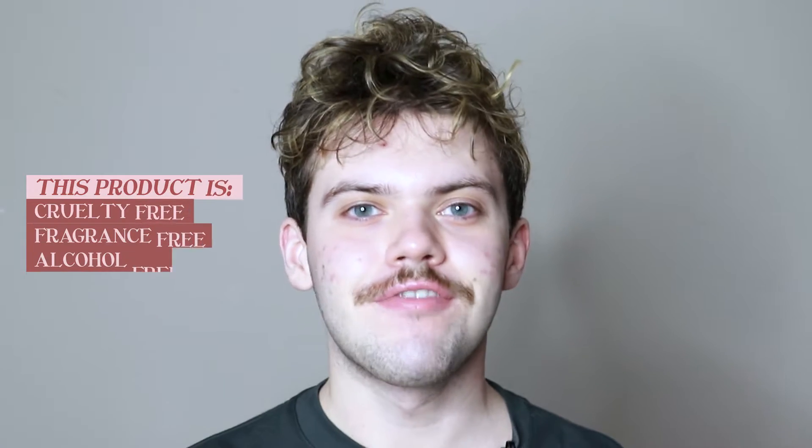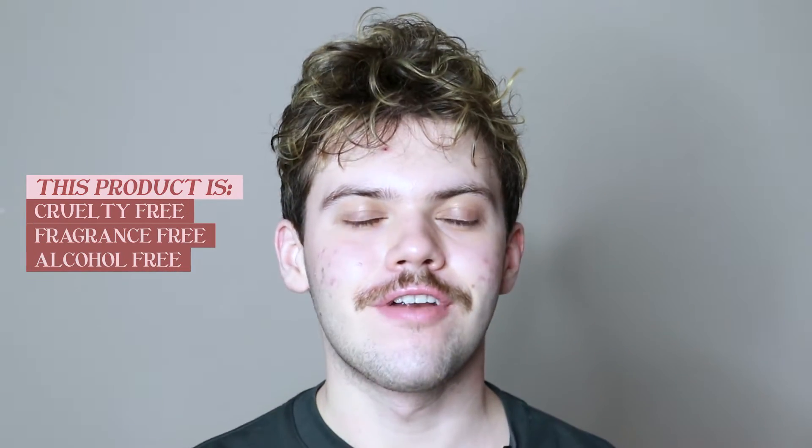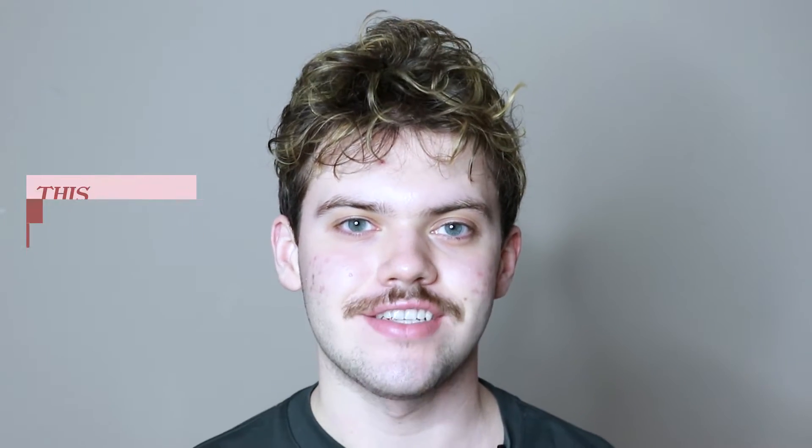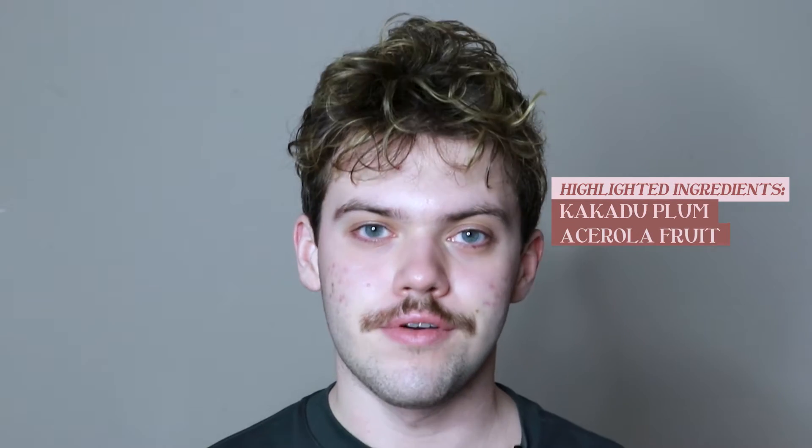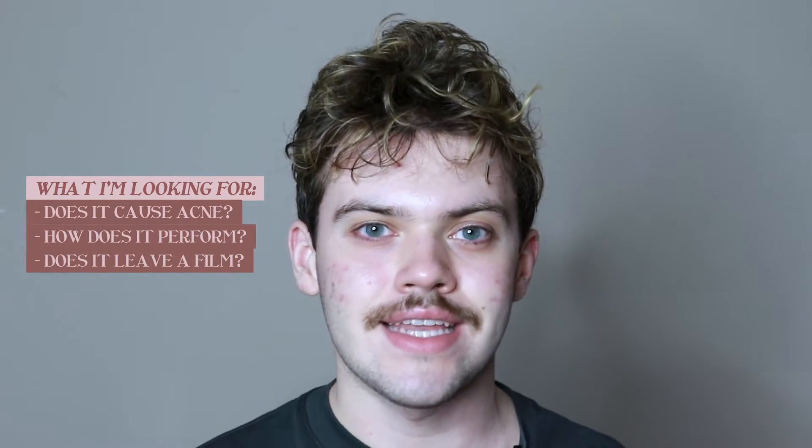This product is cruelty-free, fragrance-free, alcohol-free, and comes in recyclable packaging. The highlighted ingredients include kakadu plum and acerola fruit. To check out the full ingredient list, click the link in the description. I looked at the ingredient list and it seems to have all acne-prone friendly oils. I do look out for certain oils I'm specifically sensitive to, and I didn't see those in this product, so I'm hoping this product won't cause acne.